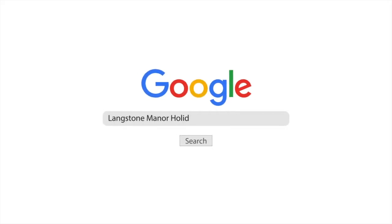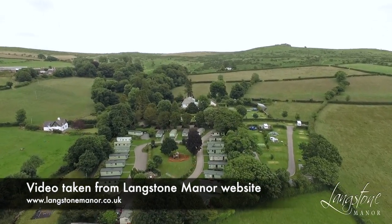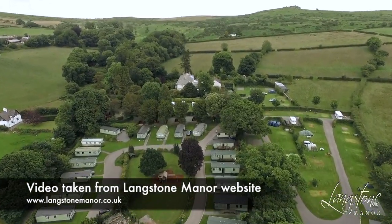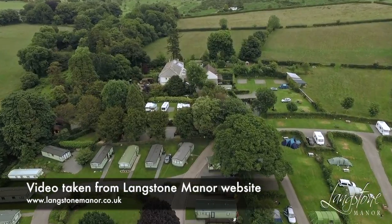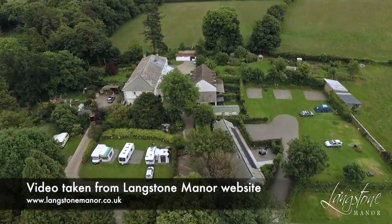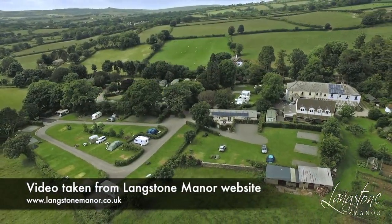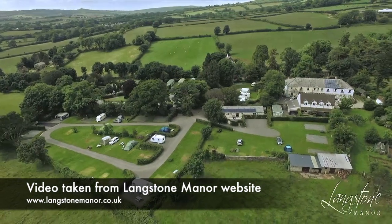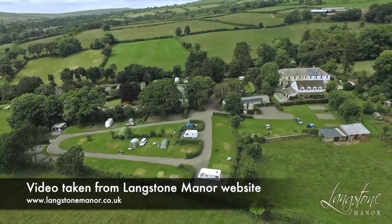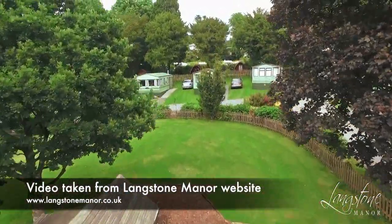Langstone Manor Holiday Park, near Tavistock. Set in a sheltered wooded valley on the southwest edge of Dartmoor National Park, Langstone Manor is a peaceful holiday park offering a great escape to the countryside for those wanting to explore all the moorland has to offer. Dartmoor is great for families wanting walks, cycling, climbing and even horse riding. As well as camping pitches for tents, touring caravans, camper vans, motorhomes and trailer tents, they have stylish static caravans and fantastic glamping pods to offer a camping holiday in luxury comfort.